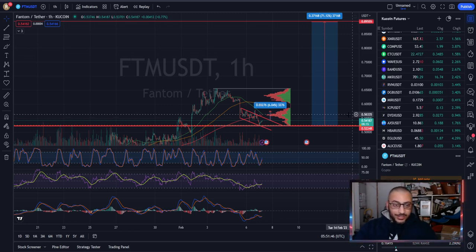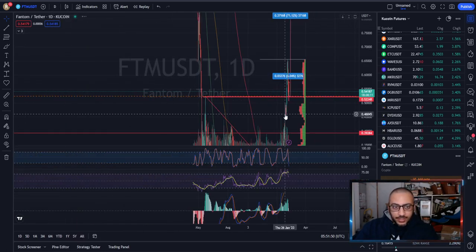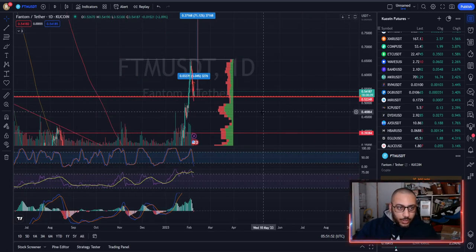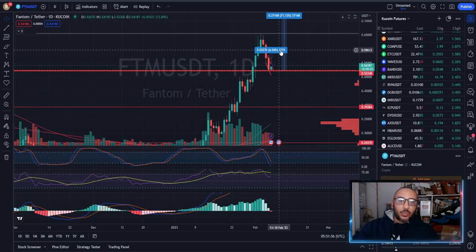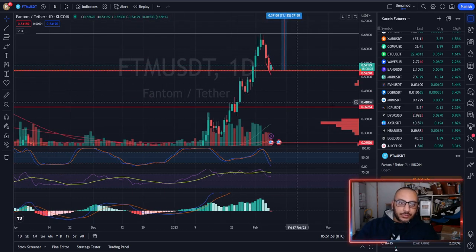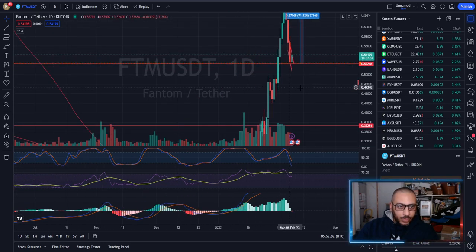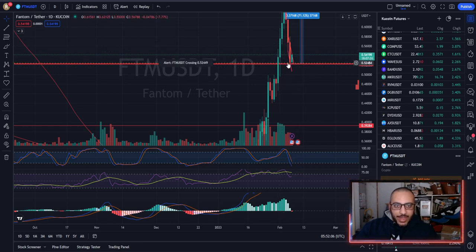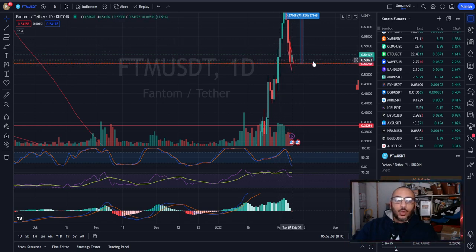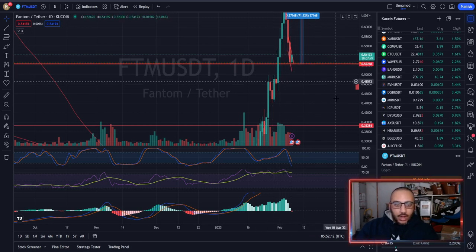Phantom has actually done something amazing — absolutely amazing. Looking at the daily chart, we can see what we've just done, which is absolutely wonderful. On the daily time frame, we have not only broken above, but back-tested, and then back-tested one more time — this is the back-test we've all been waiting for.